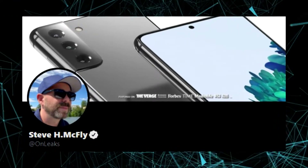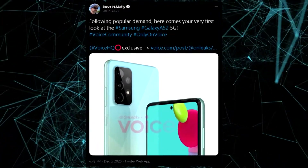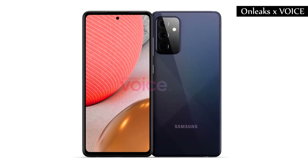Thanks to leaker OnLeaks, we had the opportunity to take a first look at the Galaxy A72 5G, and now he is back again with new leaks, handing us the full design of the Galaxy A72 5G.